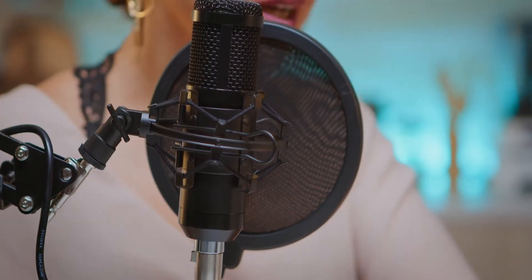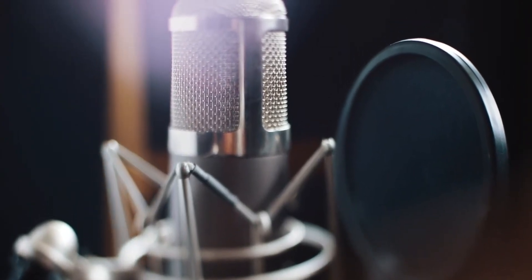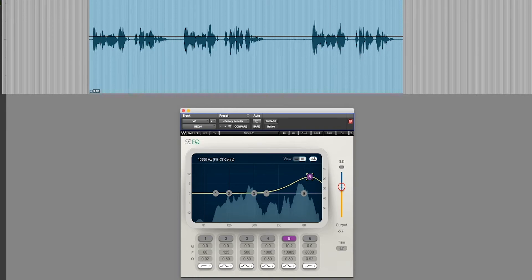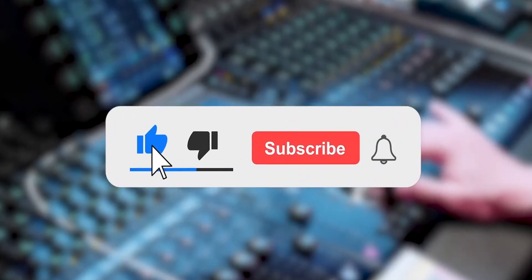We look at six different ways you can ensure voice recordings are as good as they can be, focusing on acoustics, microphones for low, medium and high budgets, post-production dialogue editing, noise reduction, equalization, and compression.